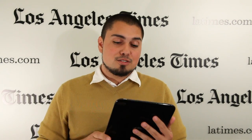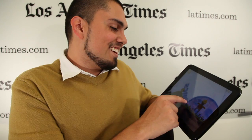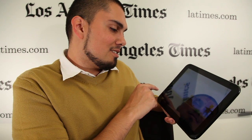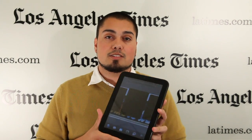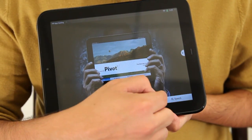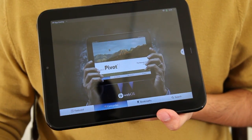I'm Nathan Olivares-Giles, a technology reporter with the Los Angeles Times, and this week we're taking a look at the HP TouchPad, which is Hewlett-Packard's new entry into the tablet space. This is the first tablet from HP that runs on what HP is calling HP WebOS, which is essentially the WebOS operating system that HP took over when they bought Palm last year.